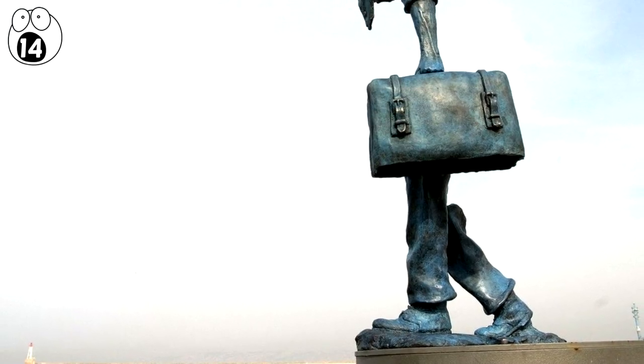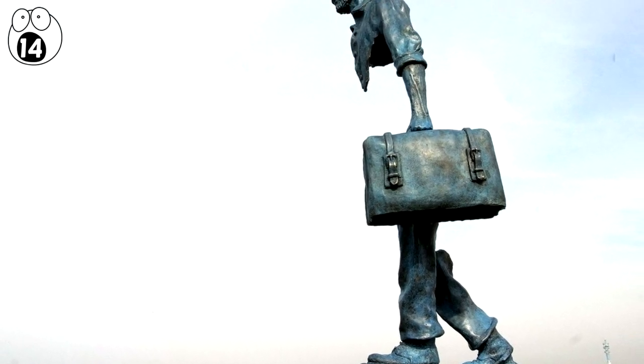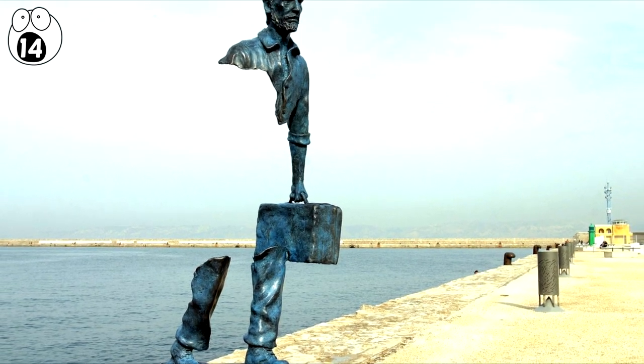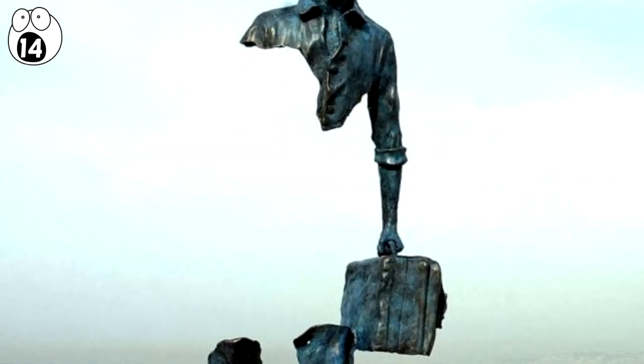Number 14: Les Voyageurs. In Marseille, France, is a very eye-catching statue depicting a man carrying a briefcase, but only part of his body is seen.